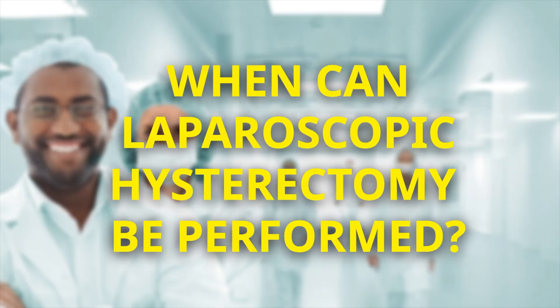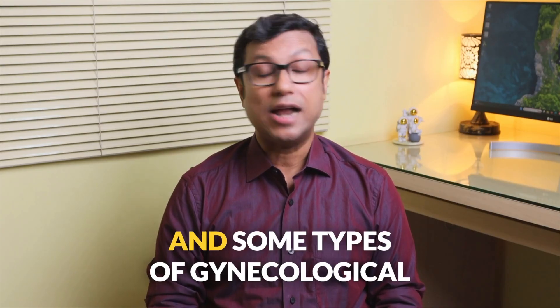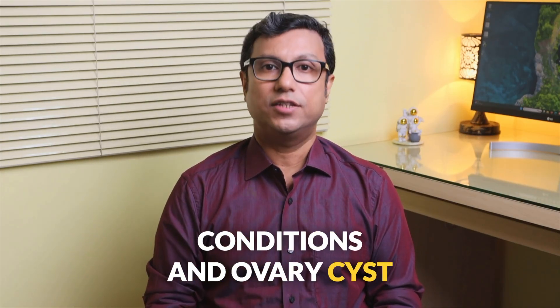When can laparoscopic hysterectomy be performed? Laparoscopic surgery can be performed for menstrual issues, lower abdominal pain, prolapse, adenomyosis, endometriosis, fibroids and some types of gynecological cancers. It can also be used for certain precancerous conditions and ovarian cysts.